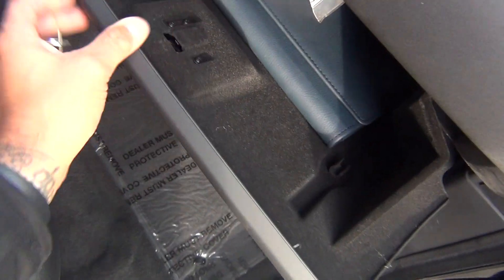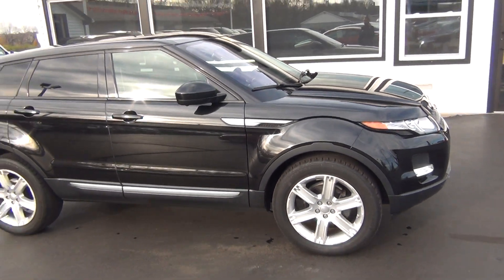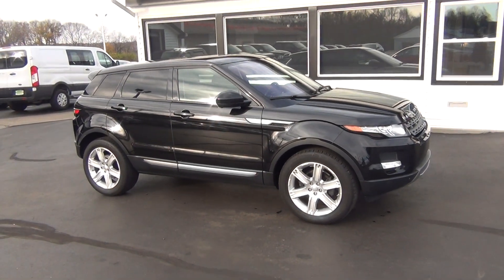Absolutely nothing to hide here at Midtown Auto Center. Power passenger seat as well. Owner's manual in the glove box, passenger airbag. It's got a clean Carfax — so no accidents, no flood damage or frame damage, and only one previous owner. And it's a non-smoker vehicle, so no signs of any smoke damage or nasty smoke smells.